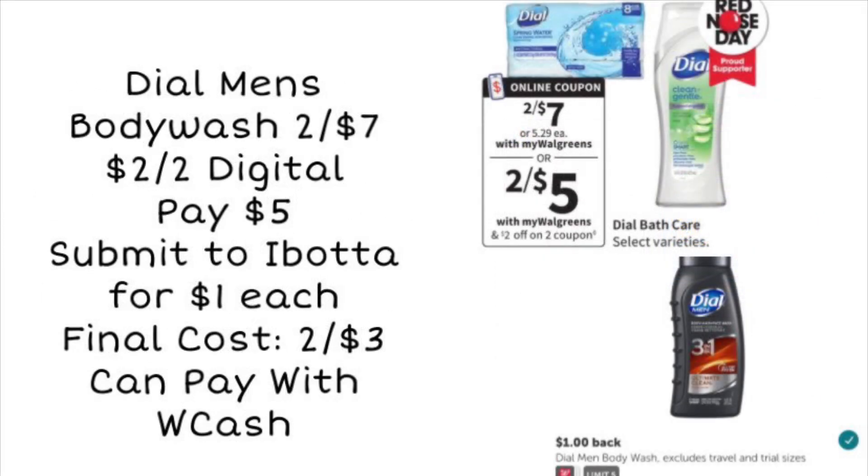Next we're looking at Dove Men's Body Wash. There are other ones included like the Clean and Gentle, though a lot of people said their store doesn't carry it — mine personally doesn't. If you're picking up two body washes for $7, we are getting a new $2 off of two digital coupon that should become available on Sunday. That'll leave us to pay $5, but the Dove Men's is on Ibotta for a dollar back on each. So if you get a dollar back for each, your final cost would be $3 for both. If your store has the Clean and Gentle, they have $1.50 rebates so you could get an even cheaper deal.